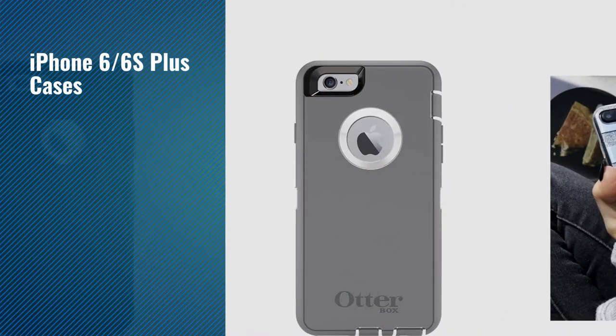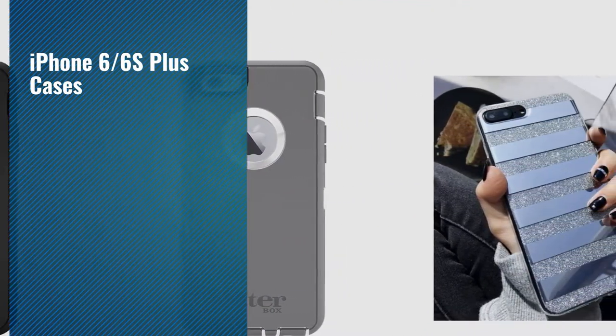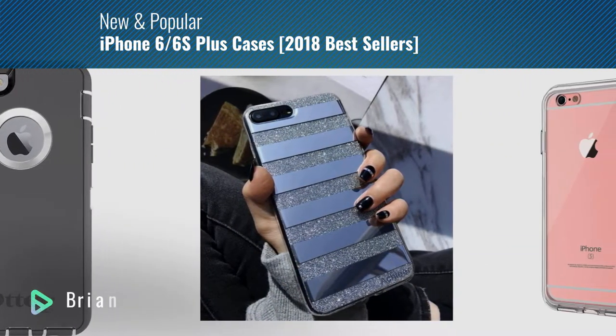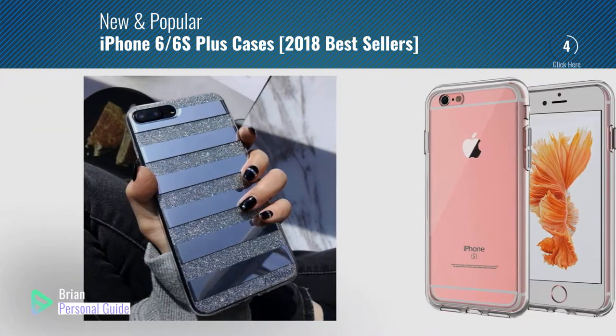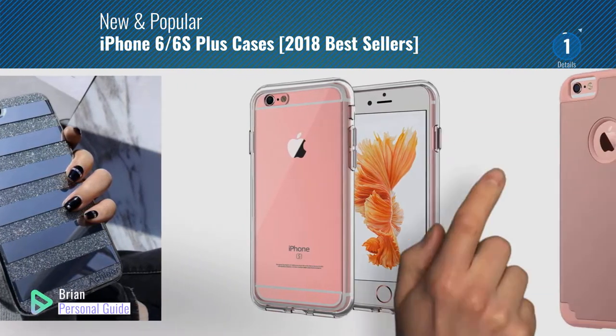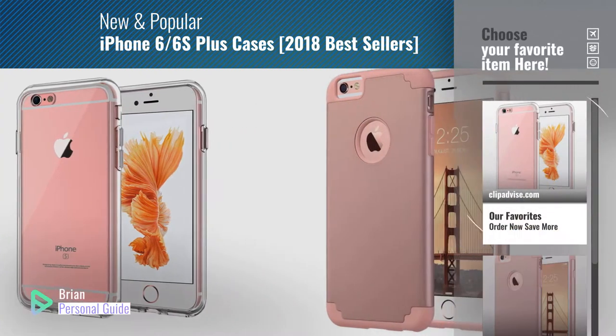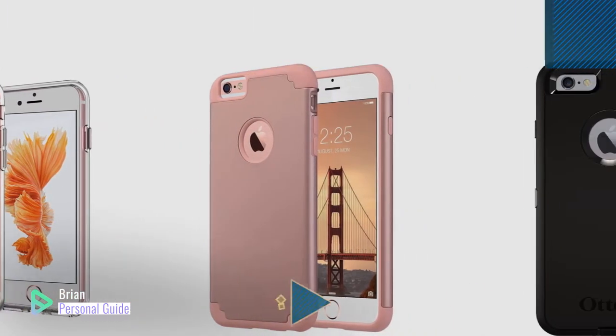If you're looking for iPhone 6/6s Plus cases, this video is for you. My name is Brian, your personal guide. Welcome to our channel. At any time, you can click the circle in the corner and get more info and real-time deals on your favorite products.